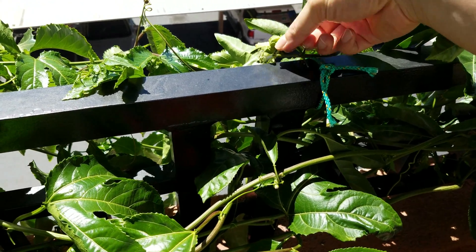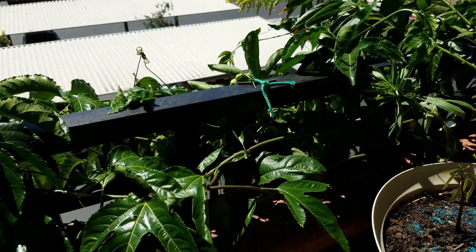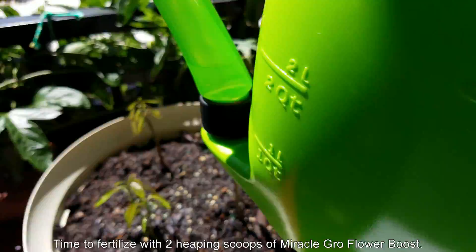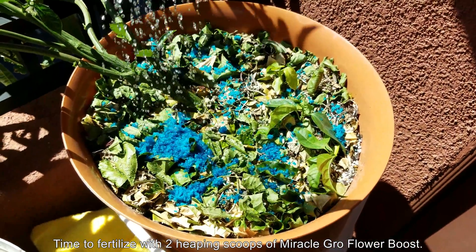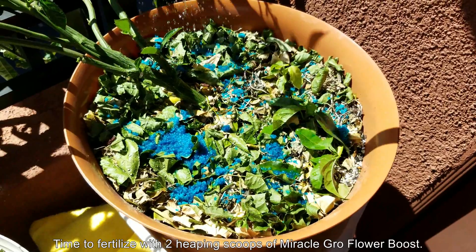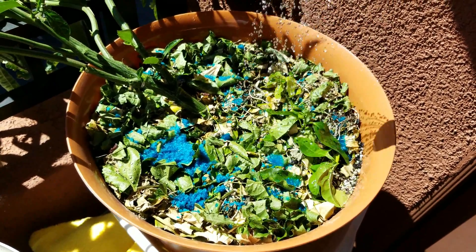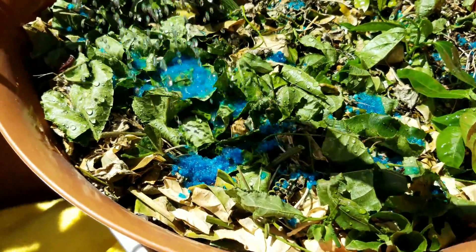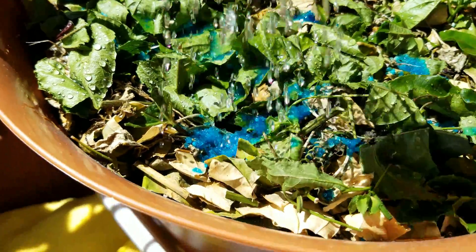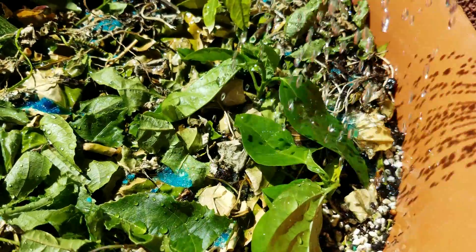There are no other flowers to show you, but I just wanted to show you that because it's a key milestone in this plant growing series. And because I had to deal with that mosquito infestation, it was time to fertilize again. I used two heaping scoops of Miracle-Gro flower boost. At this juncture, fertilization is critical — I washed out the soil with so much tap water after a hydrogen peroxide treatment to get rid of all the mosquito larvae.